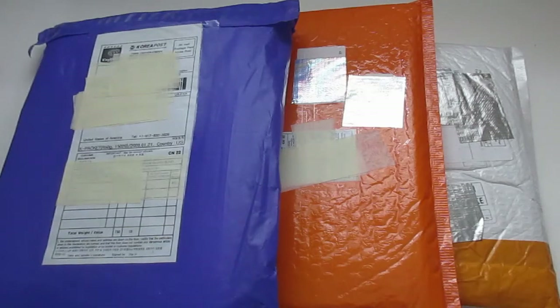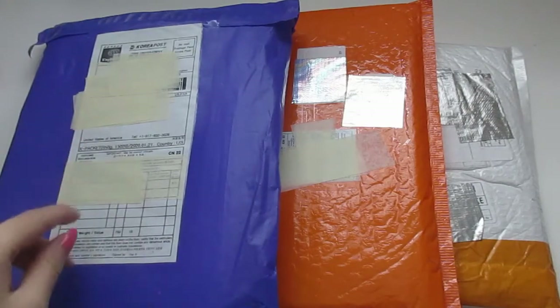Hey guys, welcome back to my channel! Today I have another unboxing — I have three packages in front of me. I'm going to start one by one. I'm pretty sure I know what these packages are; I was keeping track while they were coming. I believe everything here should be GOT7, so I'm super excited. Let's just get into it. I'm going to start off with the purple package first.